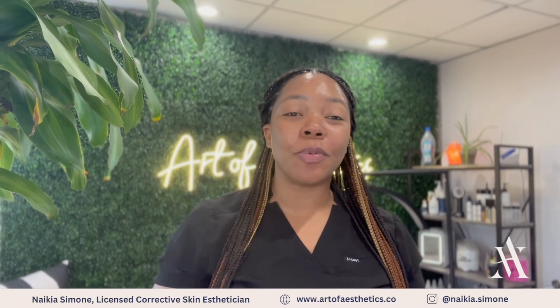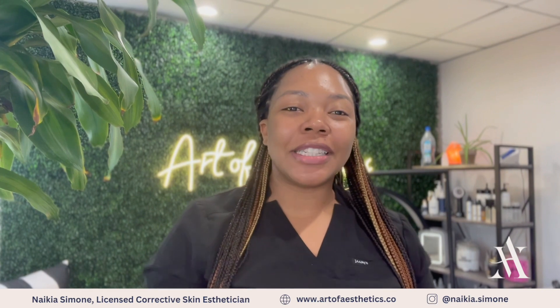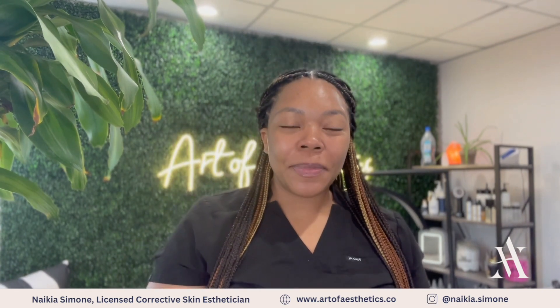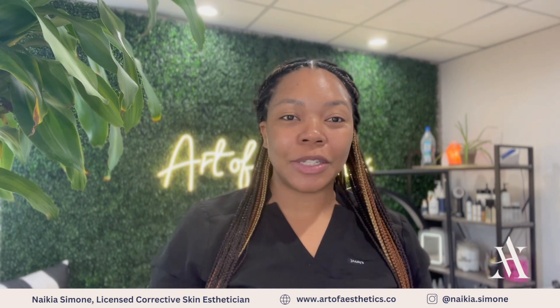Hey Skin Games, it's Nikia Simone with Art of Aesthetic Skin Studio in West Palm Beach, Florida, and I'm so excited to be here at week two of my case study. This week, let's dive into the home care routine that my clients will be using.